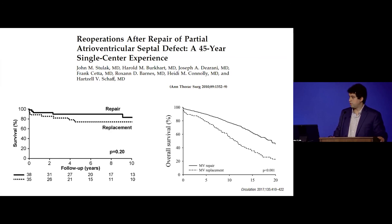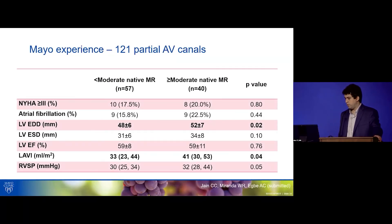Mayo data highlight that congenital and acquired heart disease are different. When looking at canals with significant MR, the ventricles were much smaller than you'd expect — for example, compared to prolapse. The RVSP was similar, but the LA was bigger, suggesting atrial repercussion without necessarily ventricular repercussion. Also, EF was lower even in patients with more than moderate MR. Be careful borrowing criteria from the acquired heart disease world.